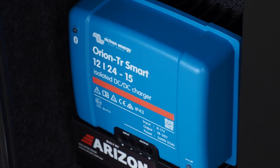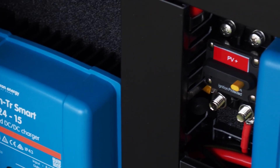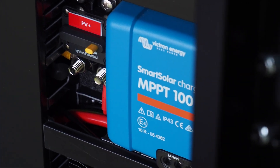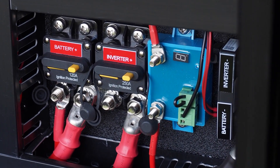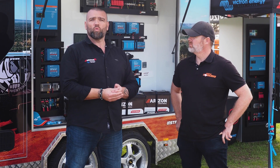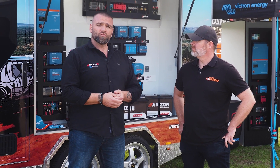Arizon provides electrical solutions in 12, 24 and 48 volt systems. Instapower Solar is their solar panel brand by Arizon, and they also do panels in 12, 24 and 48 volt in that brand as well. So depending on the system you want, they can supply the whole solution.